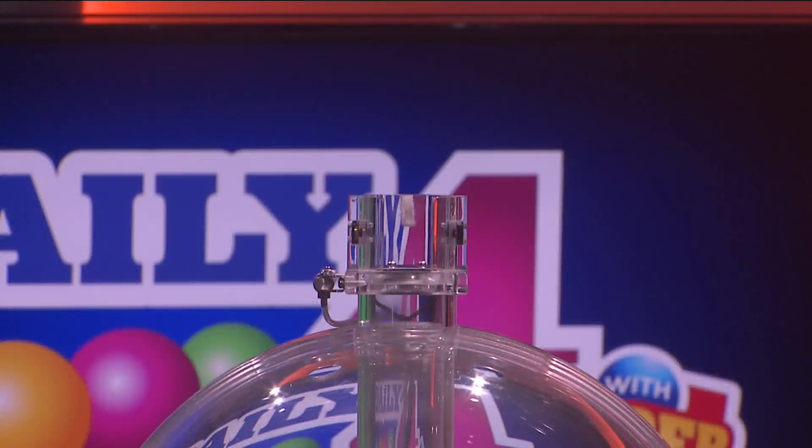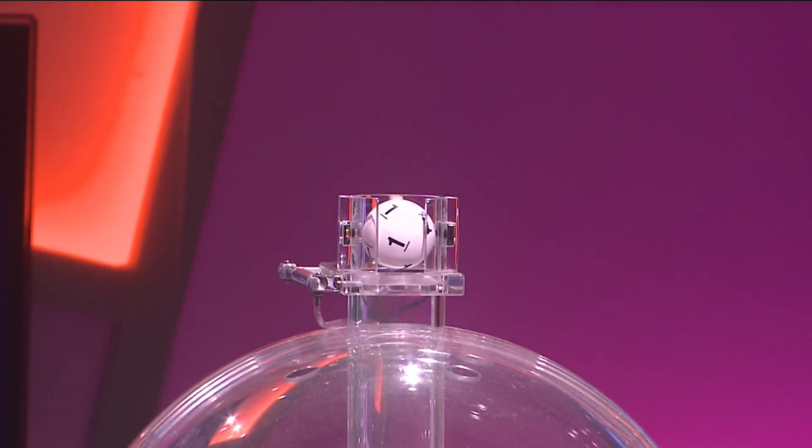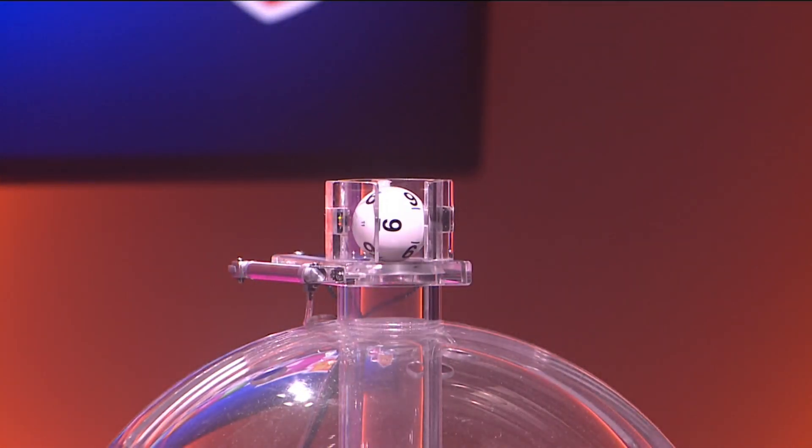Now let's play Daily 4. Tonight's first number is 6, followed by 1. Our third number is 0, and finally 9. Again, your winning numbers: 6, 1, 0, 9.